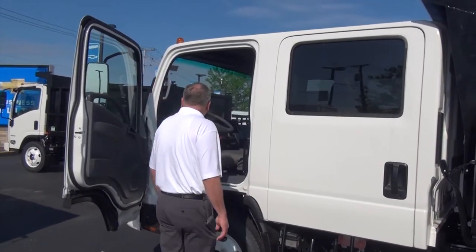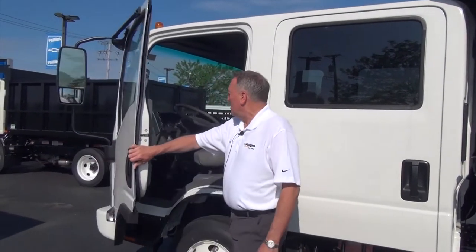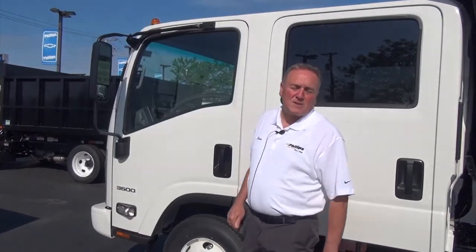They're made for it. So if you have any questions or would like to schedule an appointment to come out and see this low-cab forward or this crew cab, give me a call. Steve Sorensen, Phillips Chevrolet in Frankfort. Phone number is 815-469-2323, extension 398. Everybody have a great day.